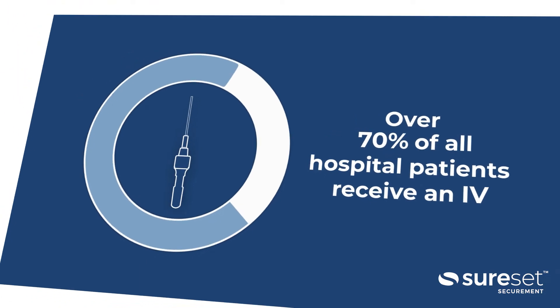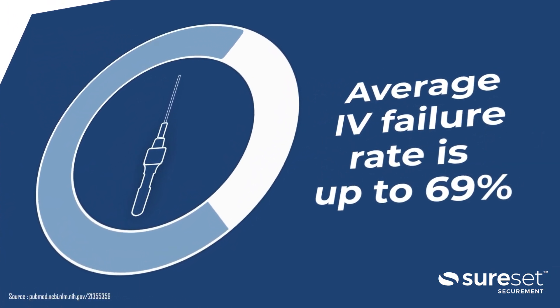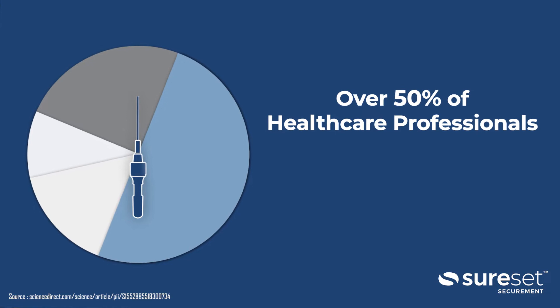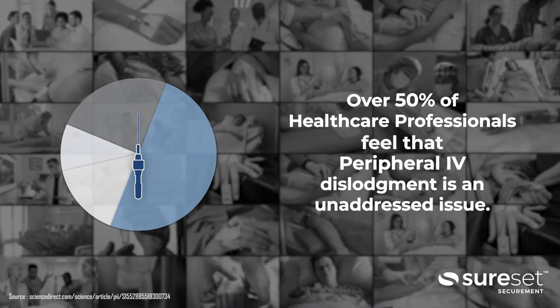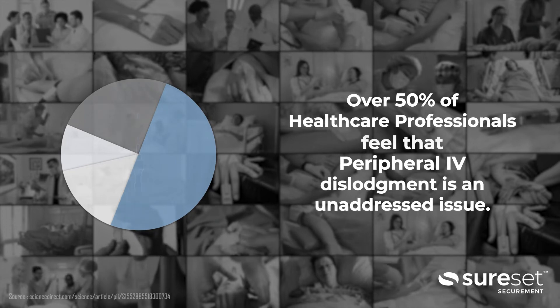Despite its high prevalence, the failure rate of peripheral IVs can reach a staggering 69%, and according to one survey, over 50% of healthcare professionals feel that peripheral IV dislodgement is a significant, unaddressed issue at their facility.